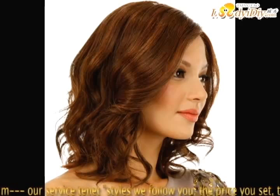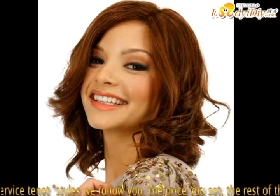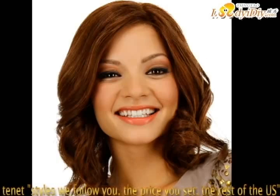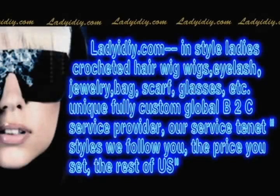If you want to know more, please visit our website at www.ladyigiy.com or send an email to ladyigiy2012@hotmail.com.